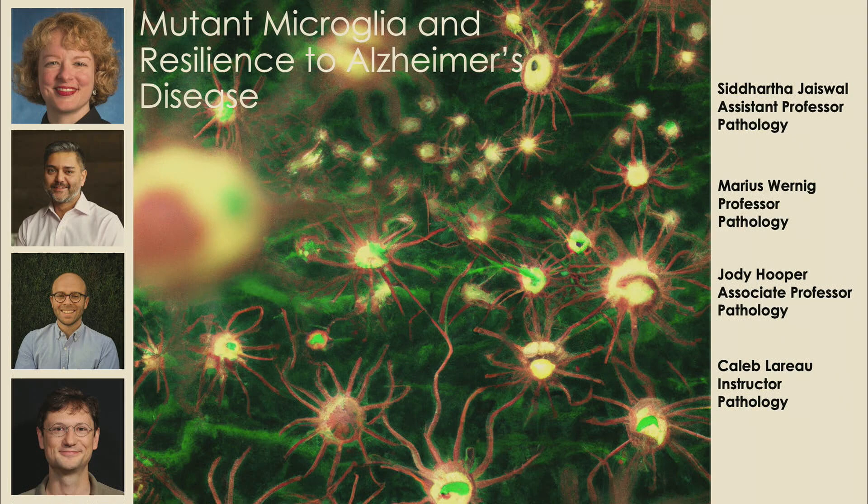Thank you. I'm very pleased to be here. I'm not a neuro person — I'm a blood person by background — but I'm really glad to be able to present our work on mutant microglia and how this might promote resilience to Alzheimer's disease.